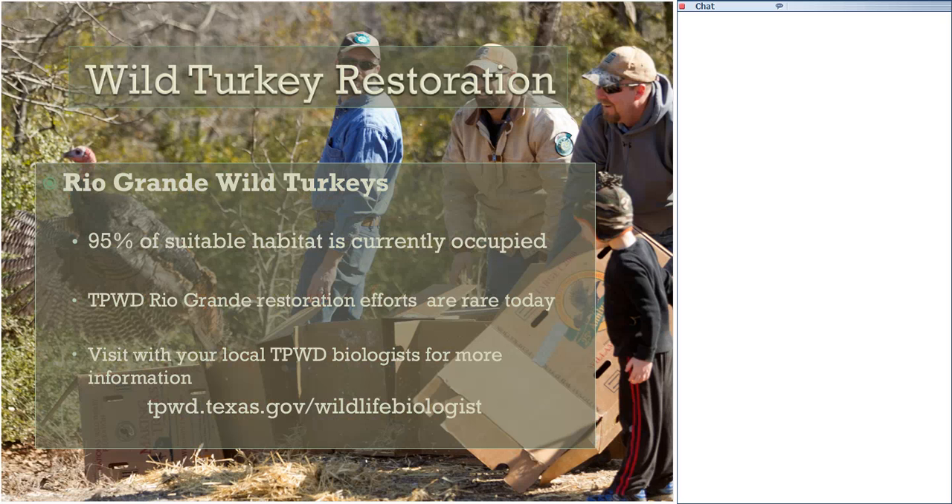For information on super stocking and stocking efforts in East Texas, visit the Texas Parks and Wildlife website and look at the Turkey page. TPWD considers approximately 95% of the suitable Rio Grande wild turkey range to currently be occupied, so TPWD rarely coordinates Rio Grande restoration efforts. However, land managers interested in restoring wild turkeys in portions of the historic Rio Grande range where birds are absent can visit with their local biologist at tpwd.texas.gov/wildlife_biologist. The department offers free and non-binding wildlife management recommendations.